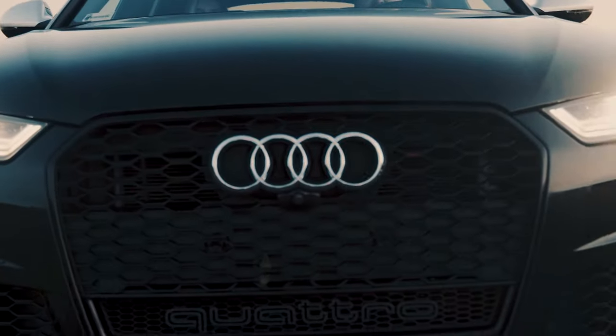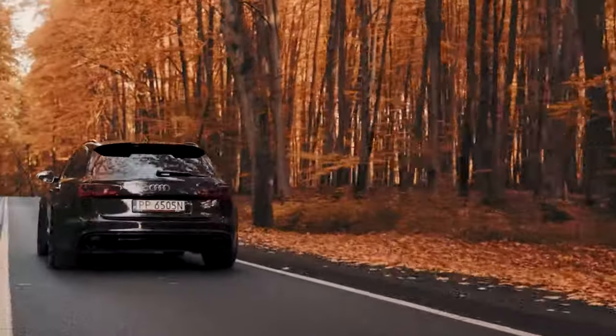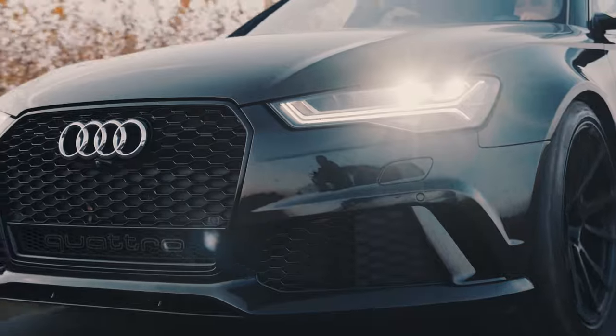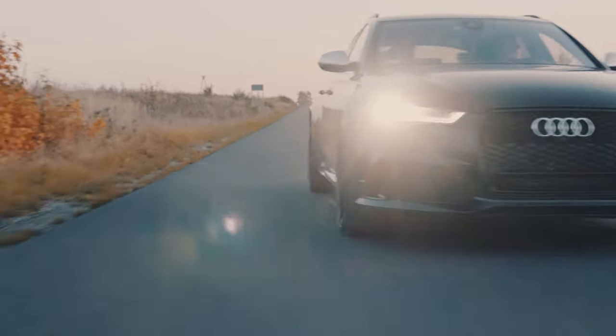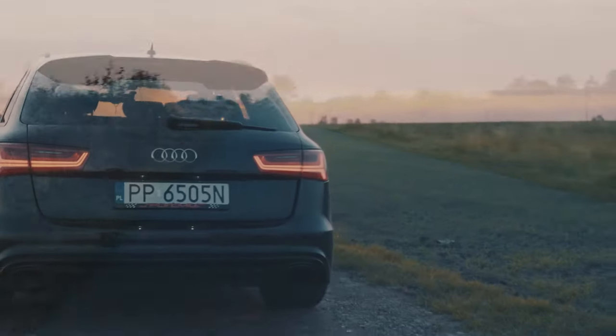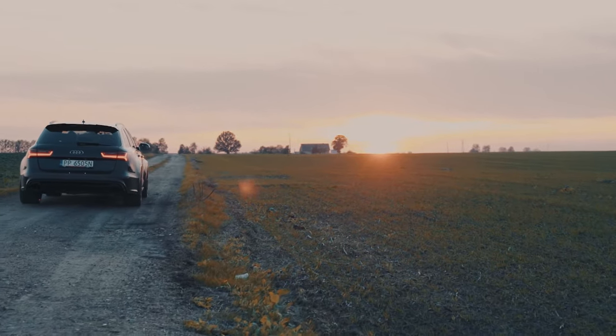Slipping under $116,000, the Performance model commands a considerable premium over the standard RS6. For some, the boost in performance will be worth the extra cash. Telling the Performance from the standard RS needs your eyes on the skirting — bespoke front and rear bumpers as well as the mother of all rear diffusers are the differentiators. The practical wagon shape is the only available body style for the RS6, unlike rivals such as the new BMW M5 and Jaguar XJR, which are solely saloons.